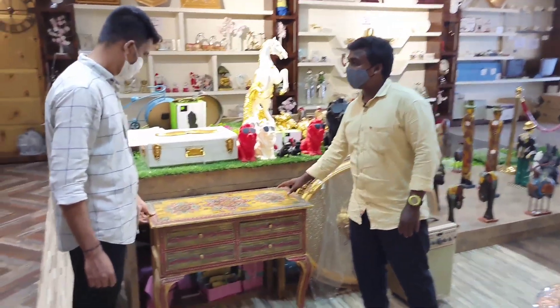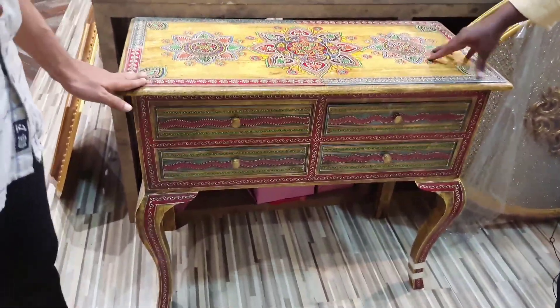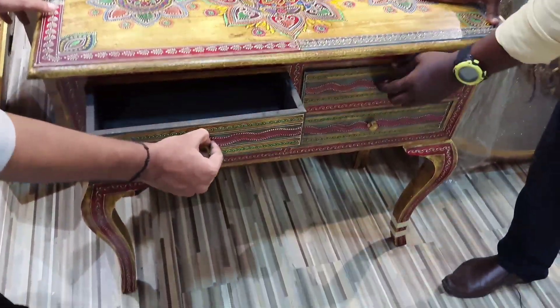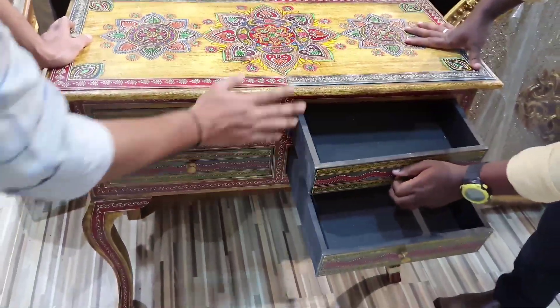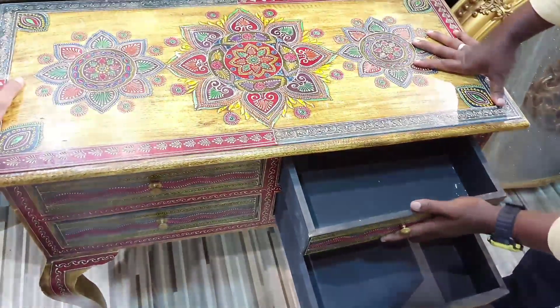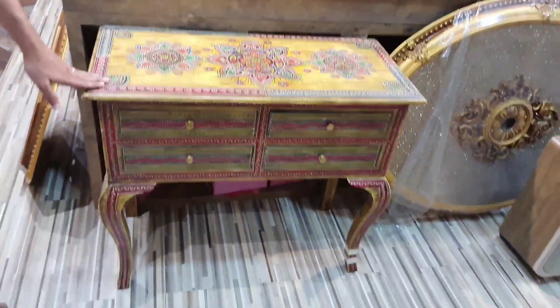This is the antique type tables. There are collections here — this is the best. There are 4 types of drawers. This is the antique design, handmade. This is the first class.